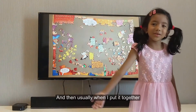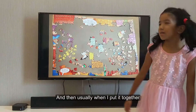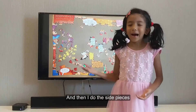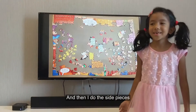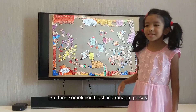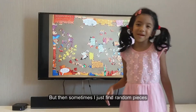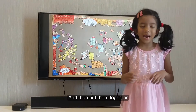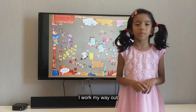Usually when I put it together, first I do the corners and then I do the side pieces and work my way in. But then sometimes I just find random pieces and I put them together and instead of working my way in, I work my way out.